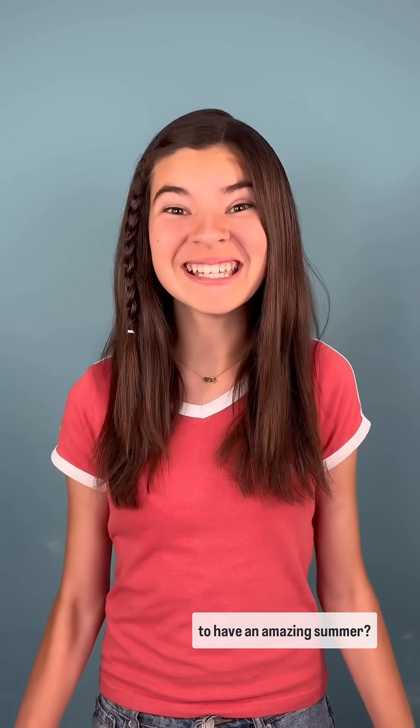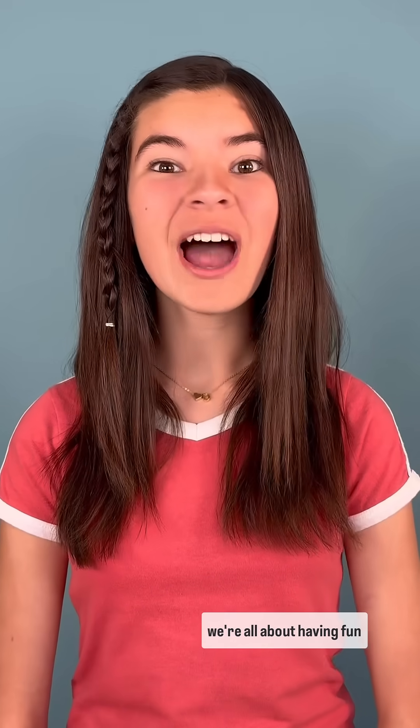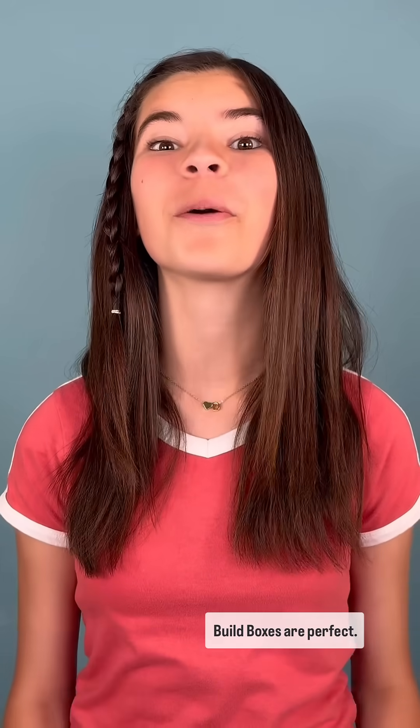Hey parents, want your kids to have an amazing summer? They can with Camp Crunch Labs! Here on Science with D, we're all about having fun while learning, and Crunch Labs' build boxes are perfect.